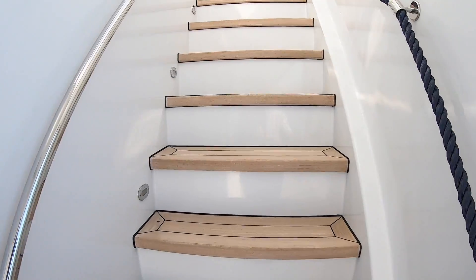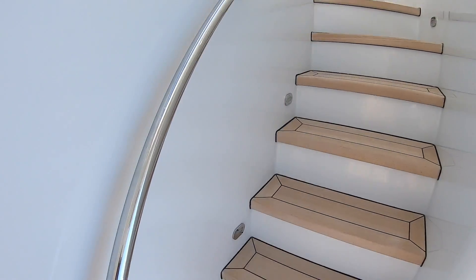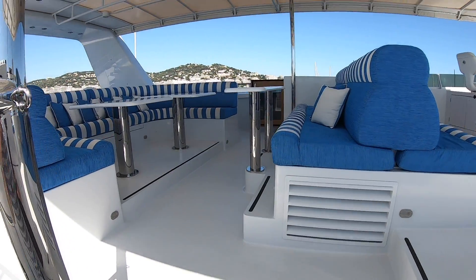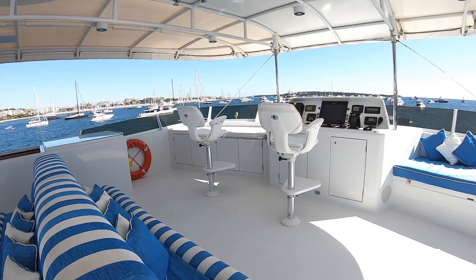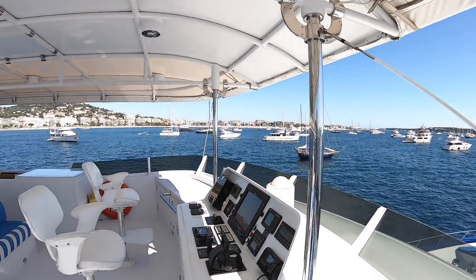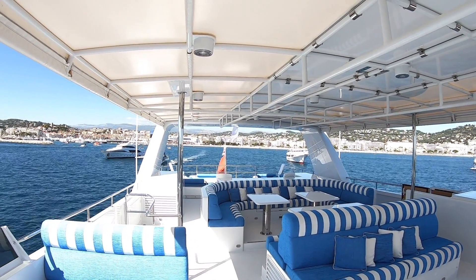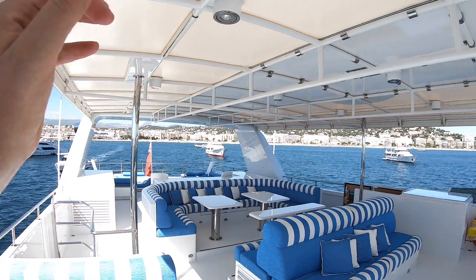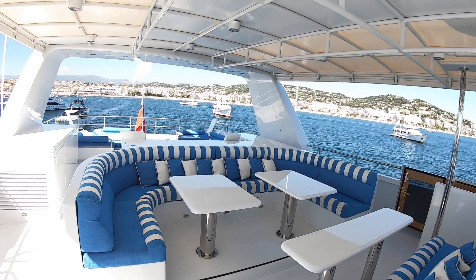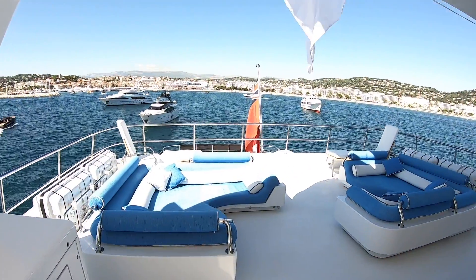This takes us up to the bridge deck and then up another level to the very top of the boat. Up here is the sun deck, and there's a helm position with a full bimini. Because this boat is a proper transatlantic-range boat — it'll do about six and a half thousand miles — this sun top is extremely useful. There's masses of seating here, bar areas across the back, and sun lounging space right at the stern.